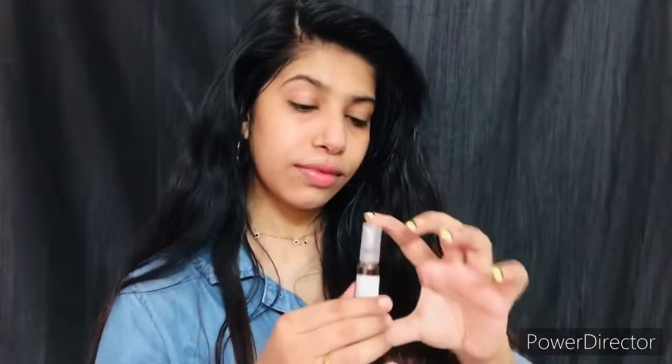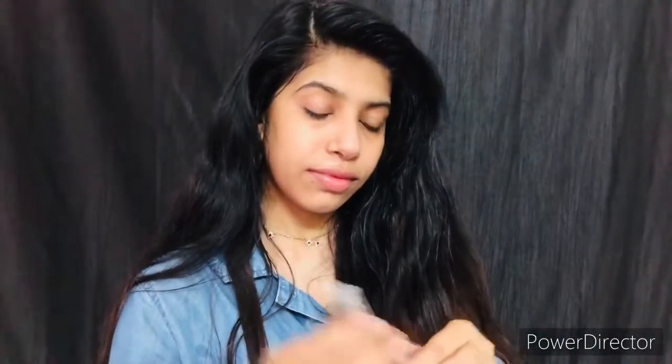This product is a pore refining tonic. I personally don't have large pores so I don't even need it, but I applied it just to show you all. If you have dry skin, you should definitely try this out — you would love it. To be very honest, I am not a fan of this product.